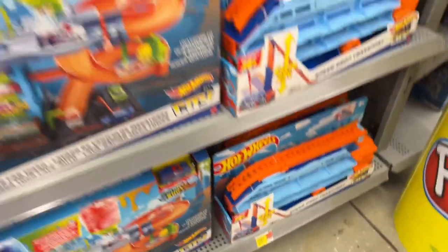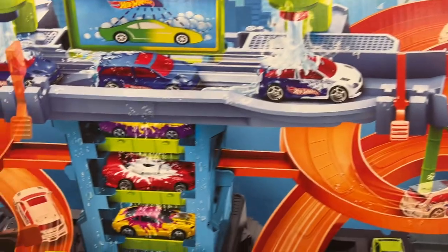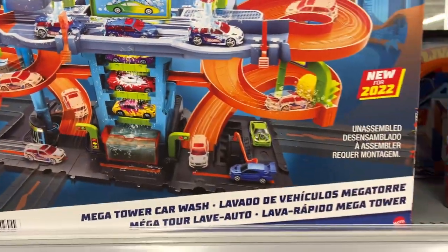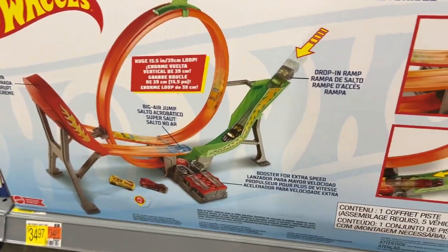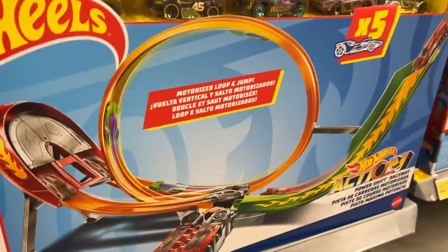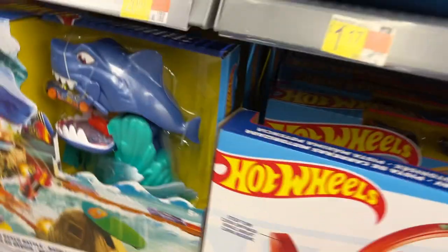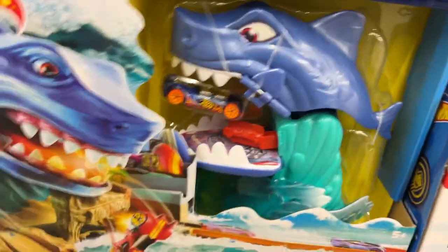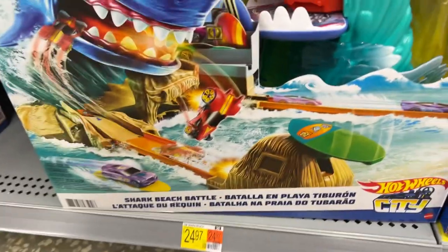What else do they have? More color shifters - this one comes with a different vehicle, it's a different setup. And then they have this one here - oh, that's the same one, this is the back. Okay, I see somebody turned it around. And then they have this other beast right here - this one's also called a shark. Shark Beach Battle.